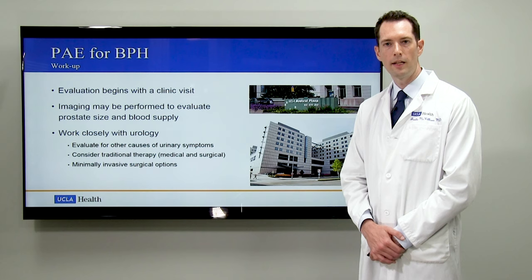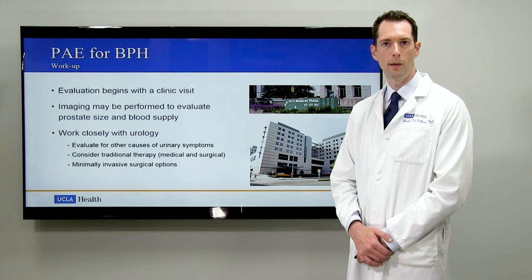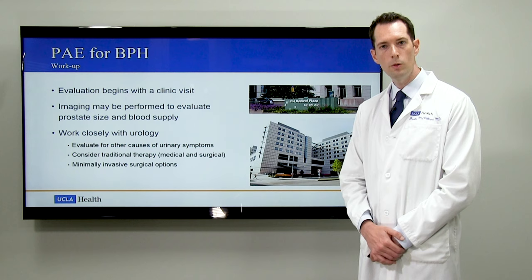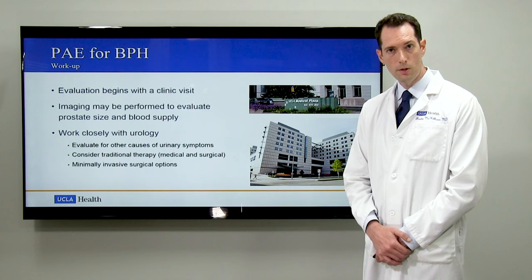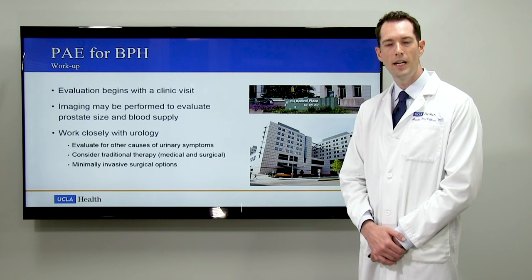Workup for prostatic artery embolization begins with a clinic visit and evaluation. On the same day, we may do an imaging study such as a CT angiogram of the pelvis — a specialized non-invasive imaging study that can show us the size of the prostate as well as the size and course of the prostatic arteries. We work closely with urology for this procedure. Although we can perform a prostatic artery embolization, we are by no means a replacement for a urologist. We rely on urology to evaluate for other causes of urinary symptoms other than BPH, and urology can offer traditional therapies — both medical and surgical — as well as a variety of minimally invasive surgical options. If you don't have a urologist, we have a world-class urology department here at UCLA and we'd be happy to refer you to one.